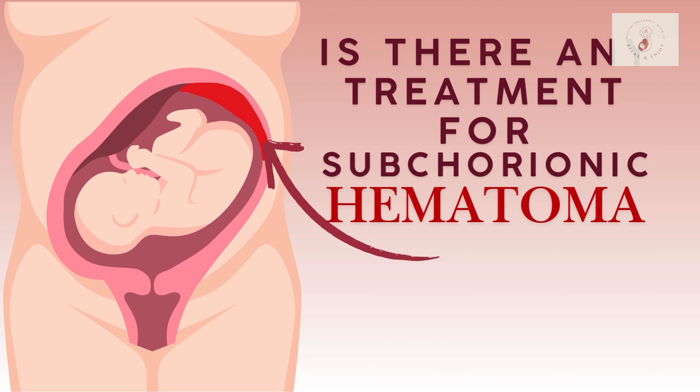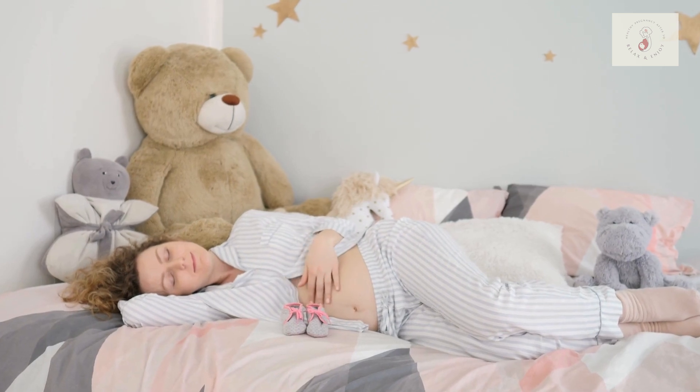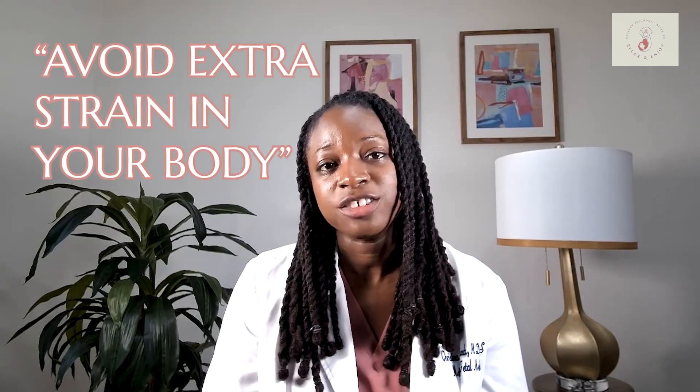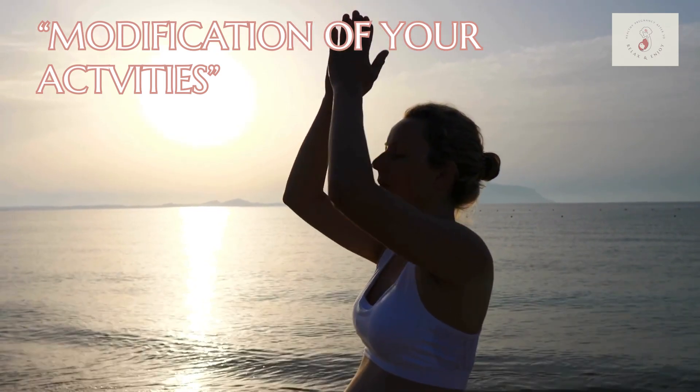Another common question I get is whether there's any treatment for a subchorionic hematoma. In terms of treatment, there isn't any specific medication or intervention to cure the hematoma. But there are a few things to keep in mind to support your body and pregnancy and help manage your symptoms. The first is to think about the amount of rest you're getting and what kind of activities you're doing. Your doctor may recommend doing less strenuous exercise, heavy lifting, or high-impact activities. Rest doesn't necessarily speed up healing, but it can help you avoid extra strain on your body, which is beneficial if you're having symptoms like heavy bleeding or cramping. To be clear, this is not bed rest — we don't recommend bed rest for pretty much any condition in pregnancy. It's just a modification of your activities depending on your symptoms.